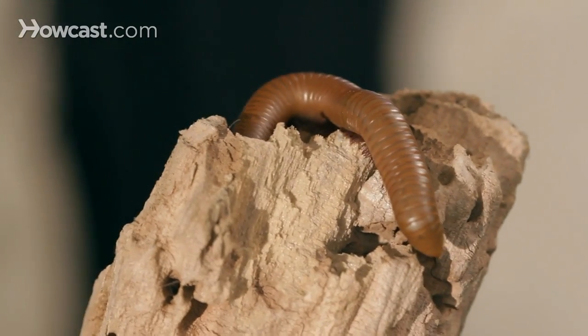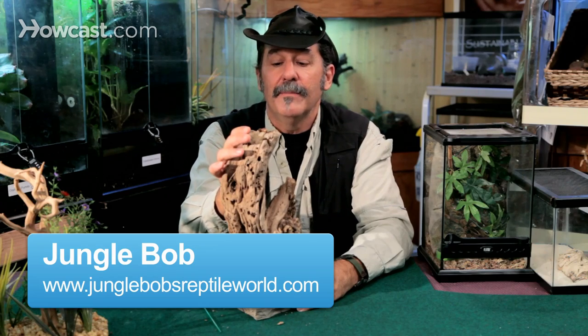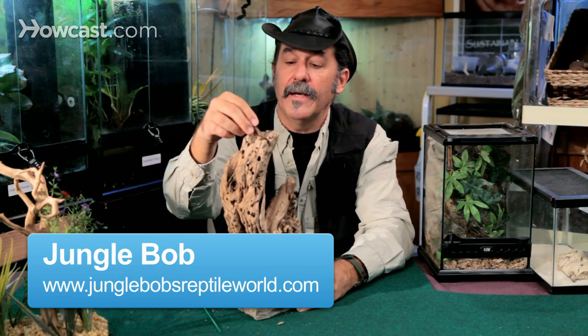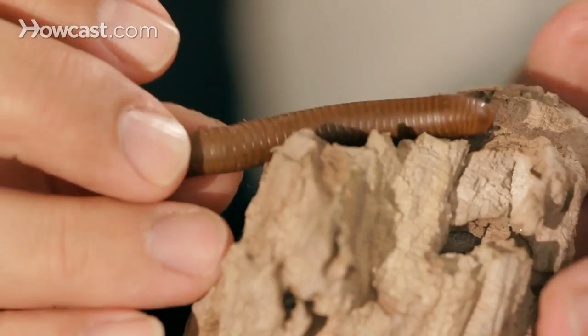My favorite arachnid out there as a pet animal has to be a millipede. Another confusing animal to people because the name — millipede — sounds like it should be a thousand-legged animal. But there's no such thing. It's just scientists trying to say that it has a lot. They range anywhere from 40 pairs of legs up to a couple of hundred, but no animal has a thousand legs.